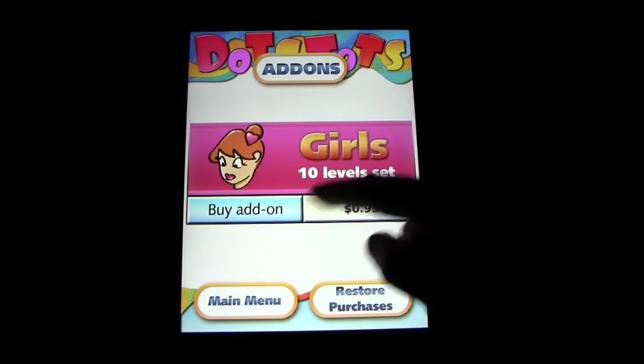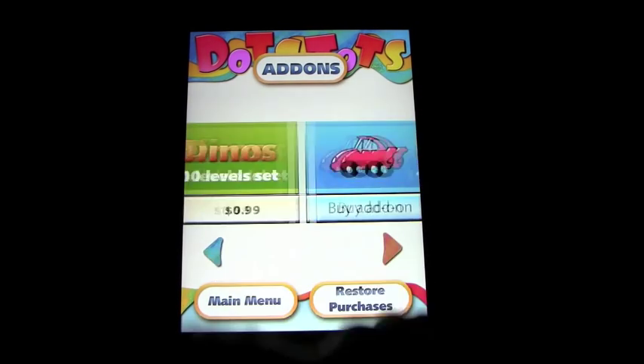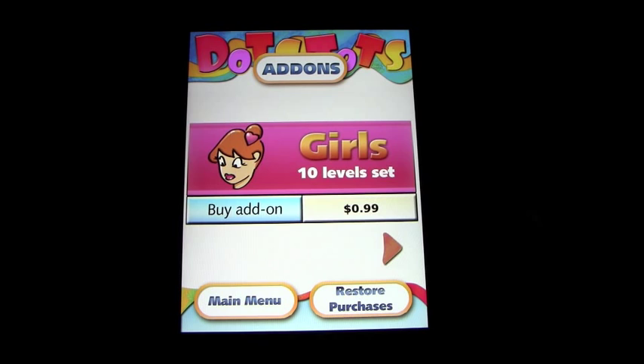So you have girls, dinosaurs, cars — a bunch of different add-ons, each with 10 different levels.